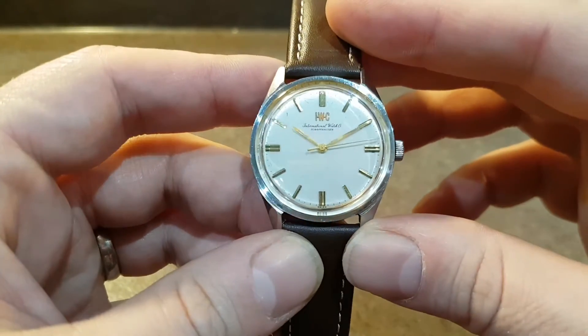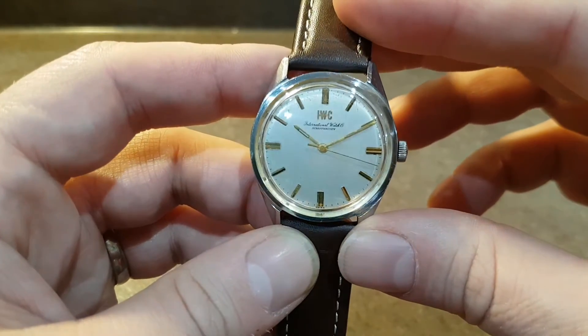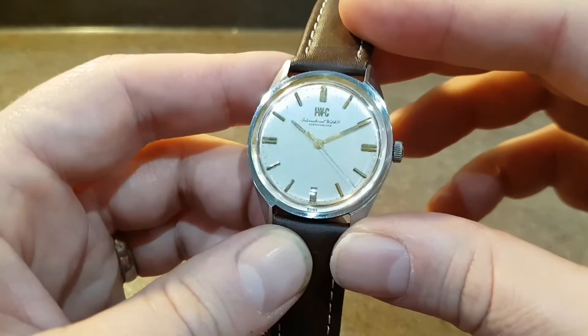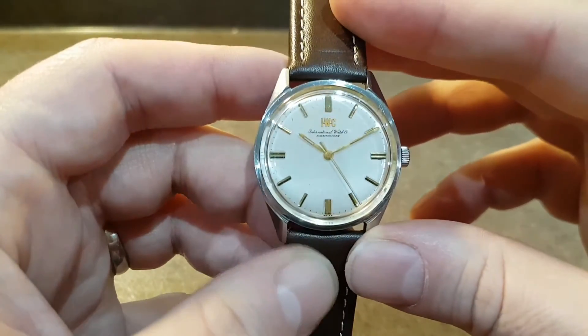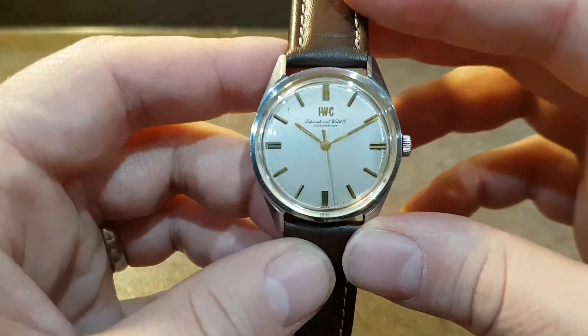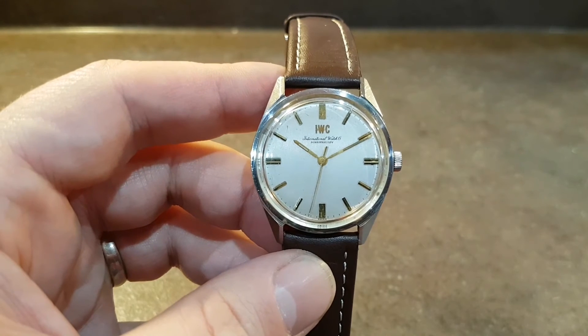It wouldn't have been my first choice if I'm honest, but having got the watch I've grown to like it. I think if it was all silver it might have just not done enough, but that touch of gold adds a touch of difference.